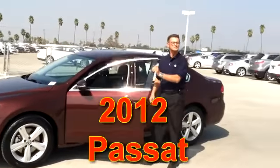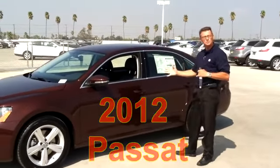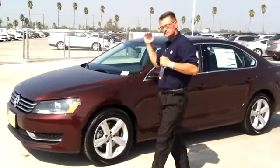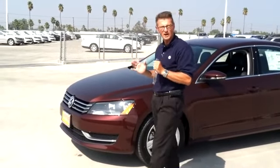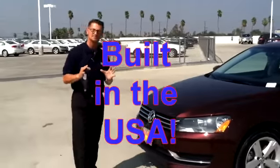Welcome to Riverside Volkswagen. My name is Jim and I'm here to introduce to you the 2012 Volkswagen Passat. This car is built in Chattanooga, Tennessee at a state-of-the-art, brand new factory that we have here in the United States.